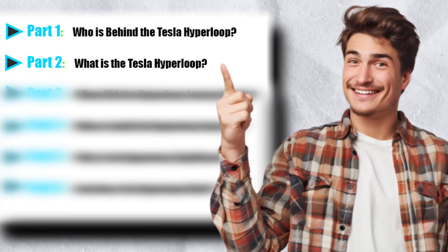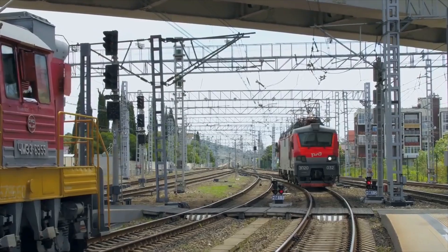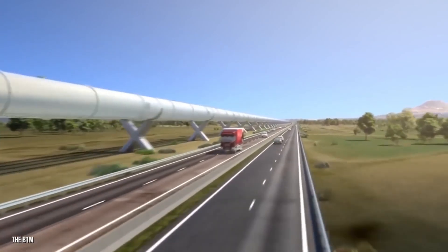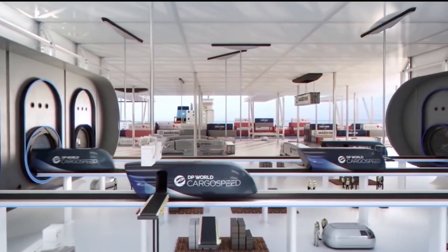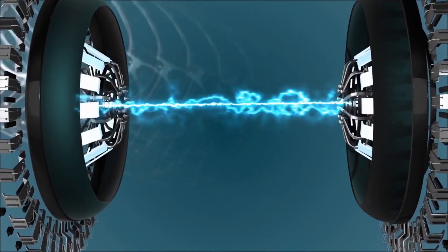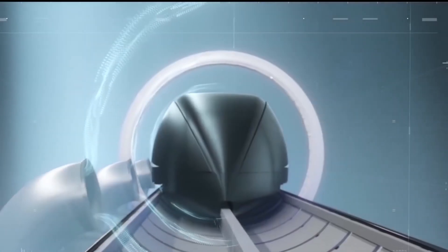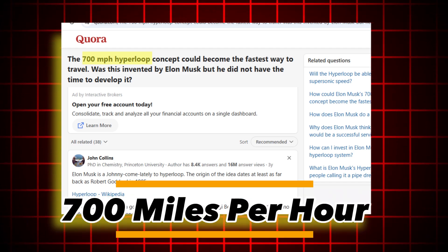What is the Tesla Hyperloop? The Hyperloop is a high-speed transportation system where passenger pods travel through low-pressure tubes. By reducing air resistance and using magnetic levitation, the system achieves remarkable efficiency and speed. Tesla's contributions focus on advancing electric propulsion and reducing environmental impact, setting the stage for Hyperloop to become a sustainable alternative to planes and trains. Magnetic levitation eliminates friction while vacuum systems drastically reduce drag — resulting in speeds surpassing 700 miles per hour with minimal energy consumption.